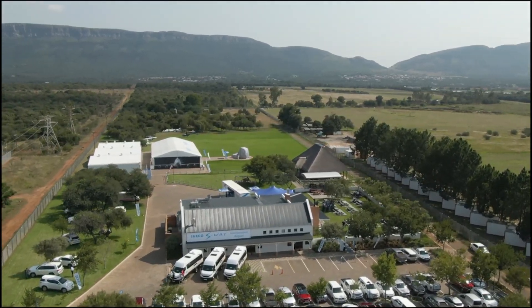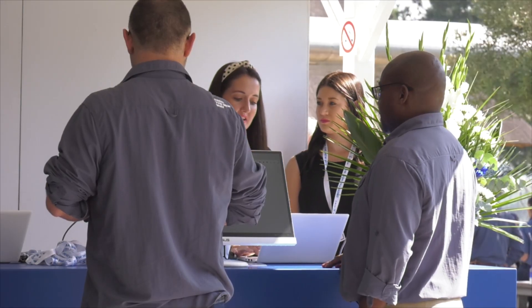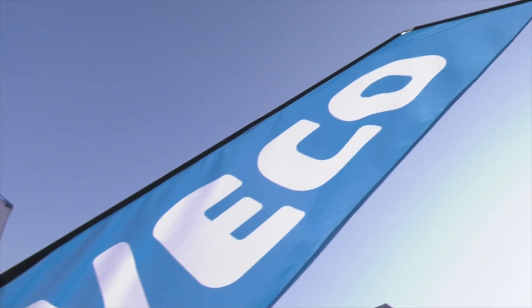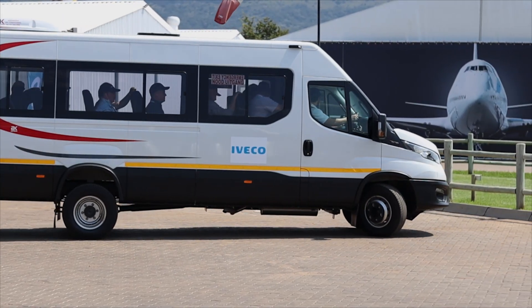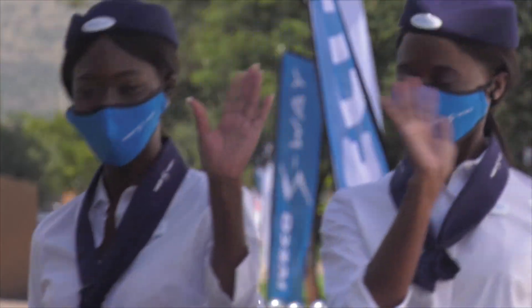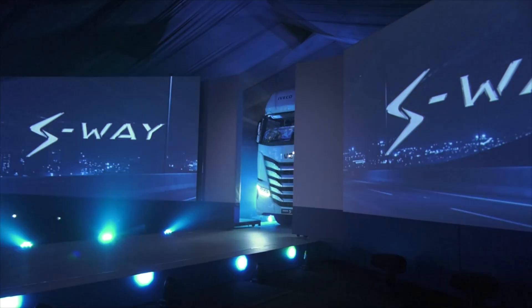The launch of the Iveco S-Way in South Africa is a big affair with a total of 261 guests in attendance over the two days, including customers, dealers, Iveco staff and Iveco suppliers. After herding the guests into Iveco daily minibuses, they were transferred to the launch venue — a marquee tent which, inspired by an aviation theme, had been converted into a business class aircraft cabin. And finally, the new S-Way was revealed.